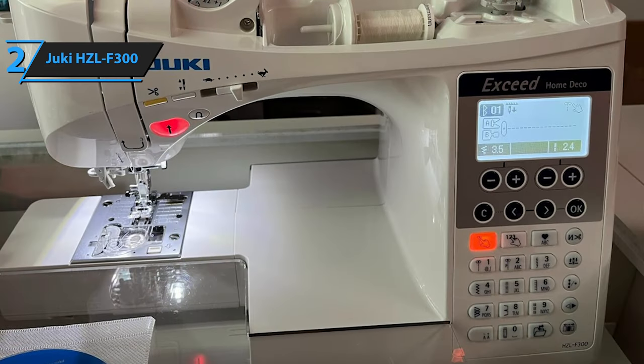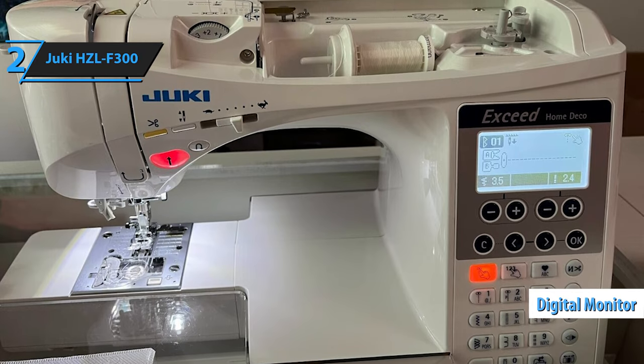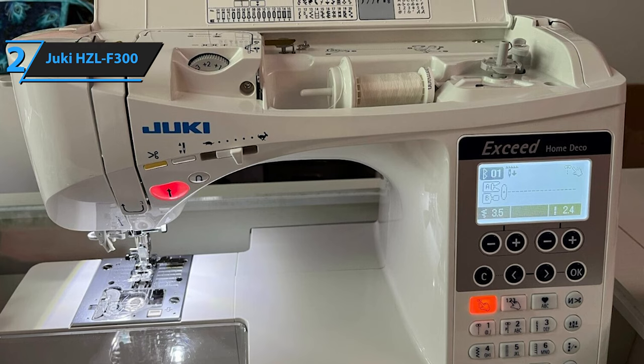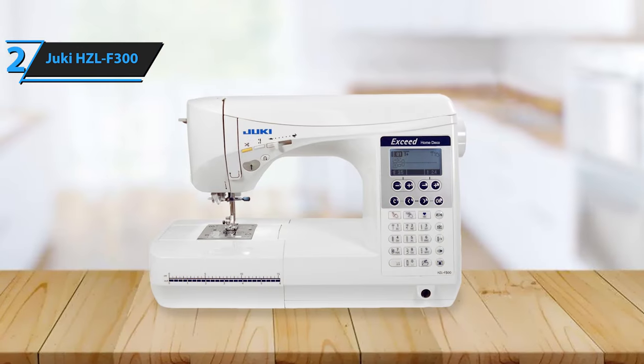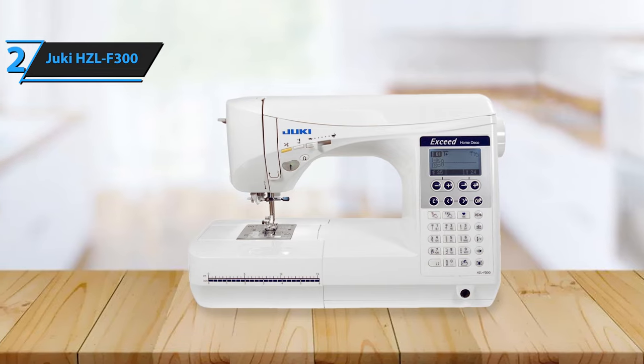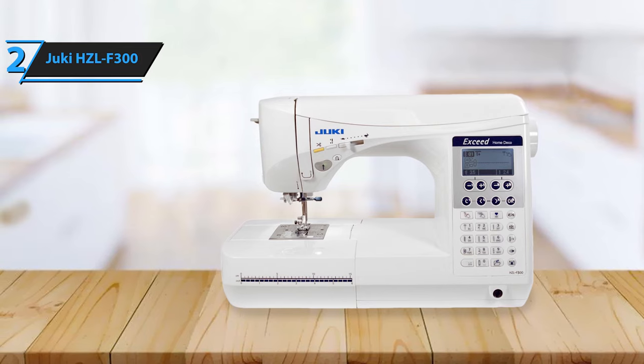For freehand sewing, simply remove the auxiliary table. The machine's digital monitor offers various functionalities — it enables you to select a pattern, sew it, and then mirror it for a symmetrical seam, simplifying decorative stitching. Plus, the machine's high sewing speed doesn't compromise control. You can adjust the speed with a conveniently located slider that even sports a charming turtle and rabbit print to indicate slow and fast speeds respectively.